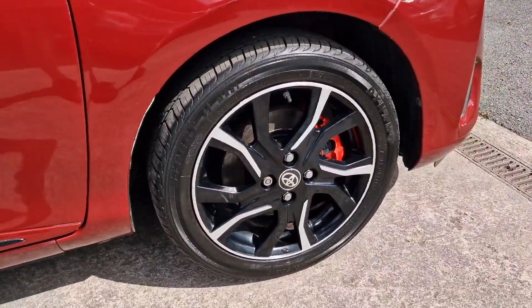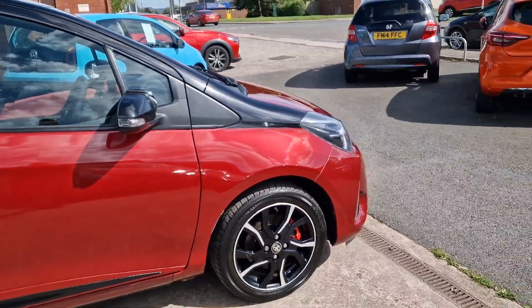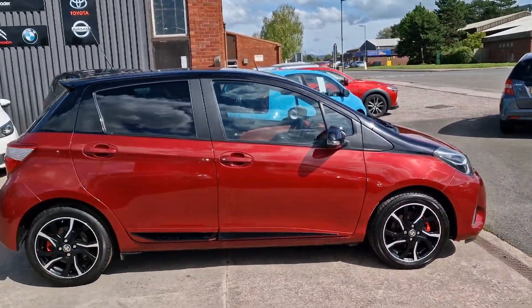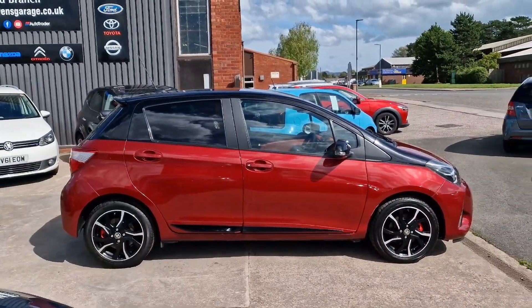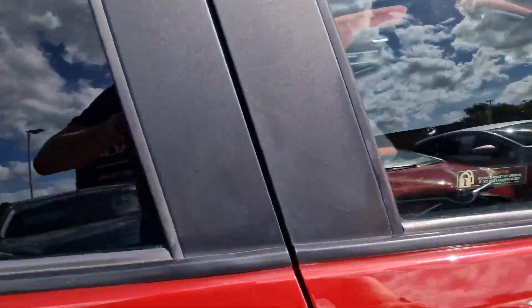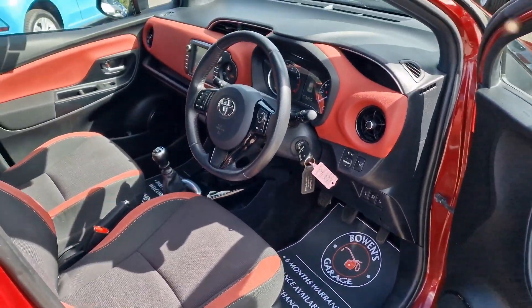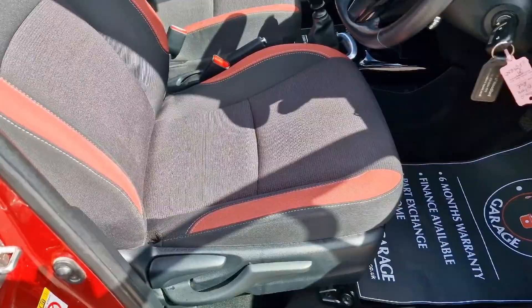We do like a Yaris here. It has an ever so reliable timing chain engine, so no cam belt to worry about replacing, and they just tend to go on and on and on. Nice spec — I think it's based on the Icon Tech in terms of level of specification. So let's have a look inside.